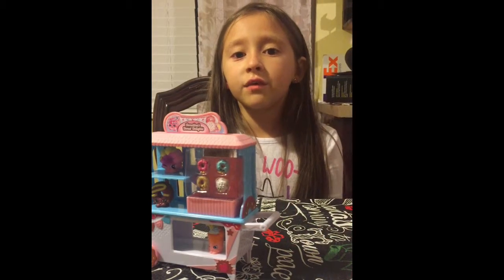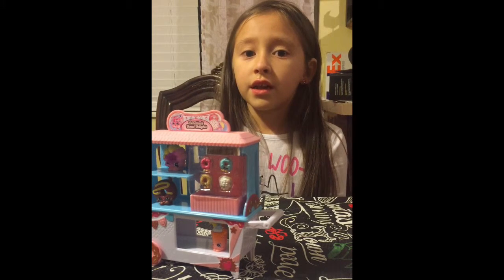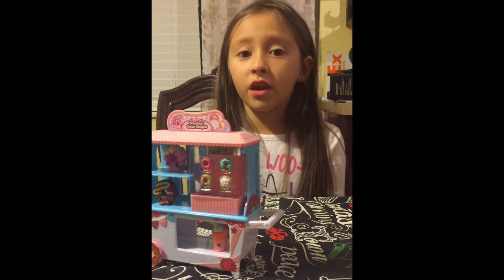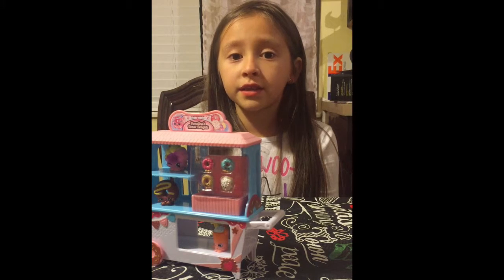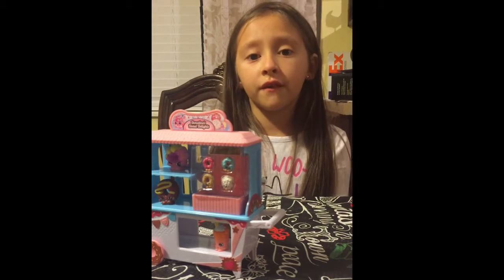So as you can see we got a lot of Shopkins stuff, and we ended up getting a lot of season four Shopkins packs, but we're not going to show you that. I'm going to show you my other stuff.